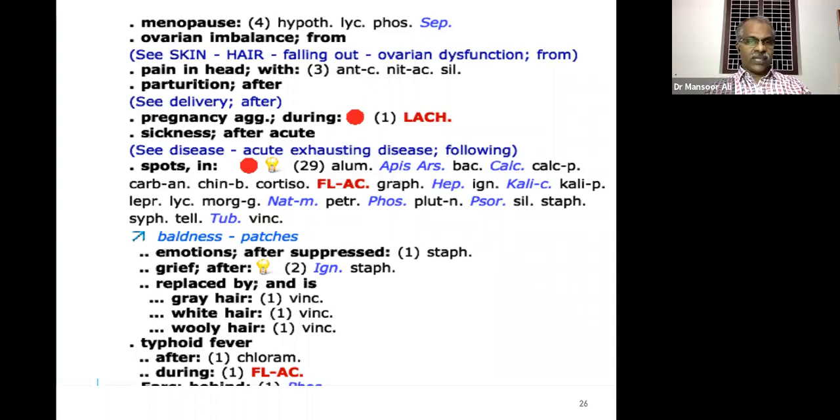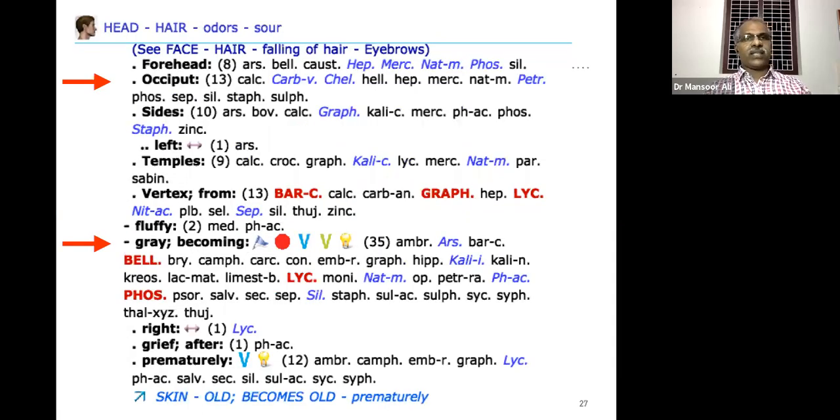After typhoid fever the remedy is again Acidum fluoricum. The remedies are entirely different depending upon the area of the hair fall also — so listen carefully.